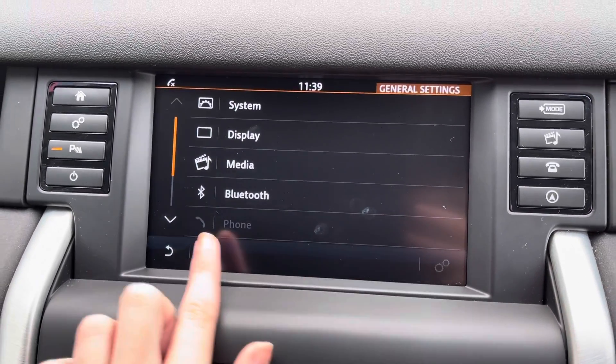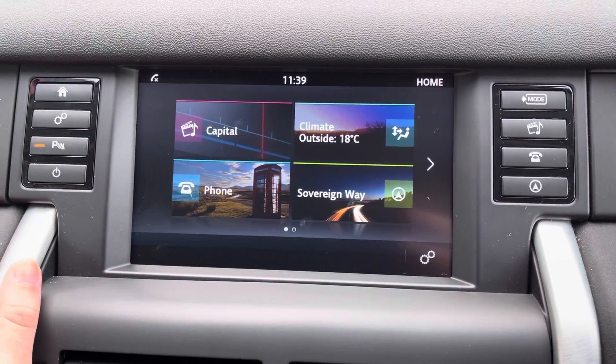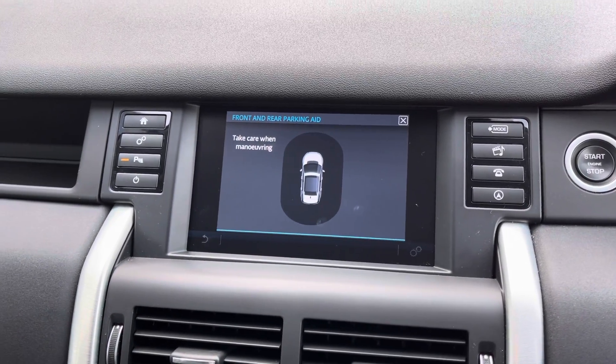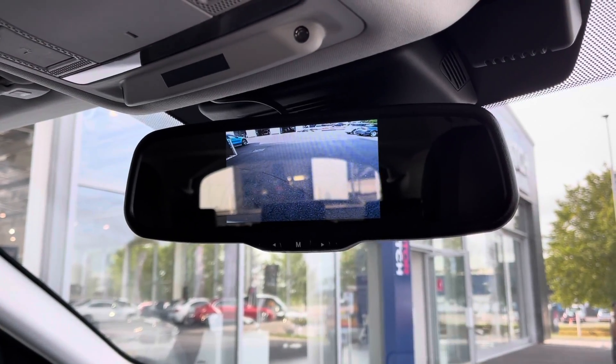You can also alter the settings of the display on here as well and use things such as the climate control through the screen. Popping the car into reverse brings up your front and rear parking sensors, making the SUV nice and easy to park. And if you need any extra help, you do actually have a rear view camera that comes up on your rear view mirror.